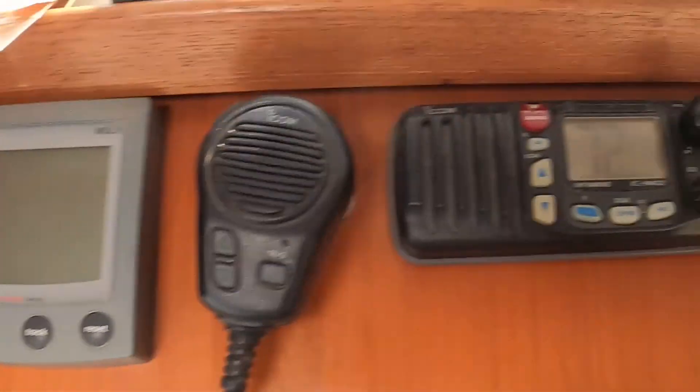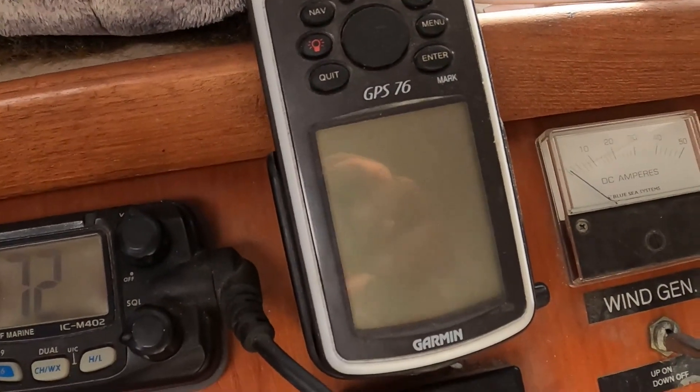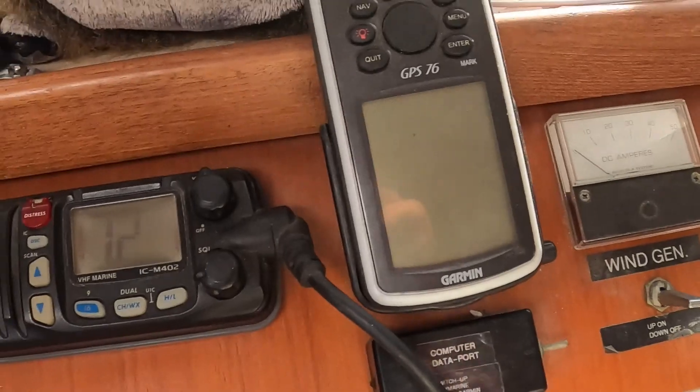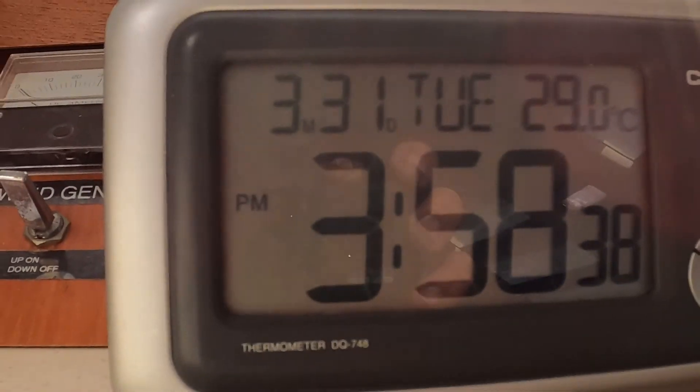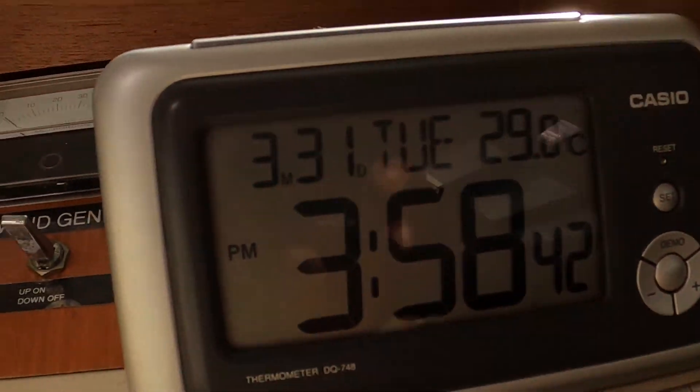This fast VHF almost works sometimes. GPS — oh, that's the only functioning thing, but it's outdated. This groovy thing tells us the time and the temperature in Celsius, whatever that is.